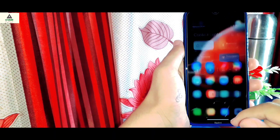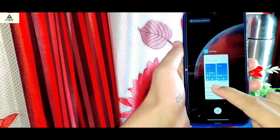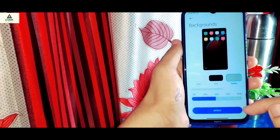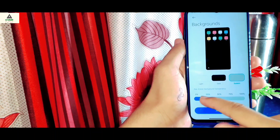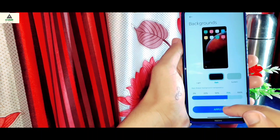When you swipe down on the home screen, you will see the control center. You can also do a little bit of customization in the app drawer settings — there is a background option where you can adjust the transparency. You can also select dark theme and system theme. You can increase or decrease the transparency and click apply.